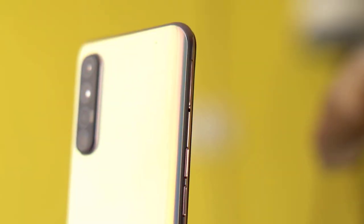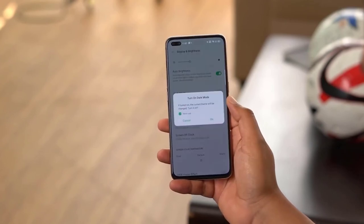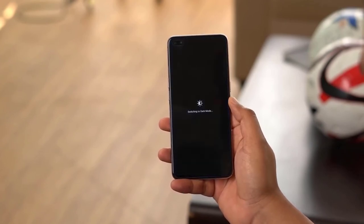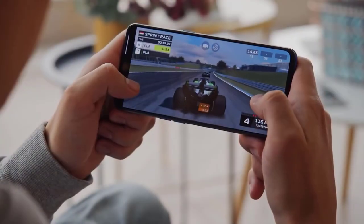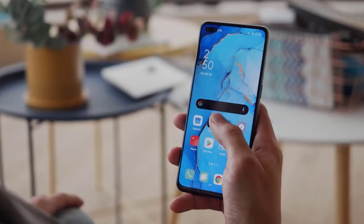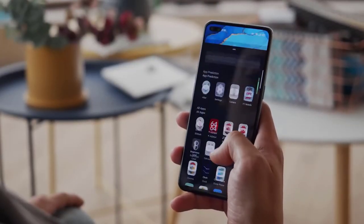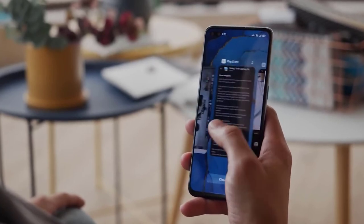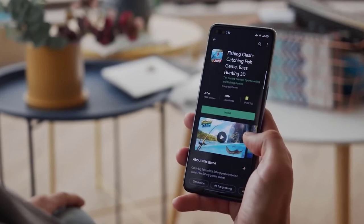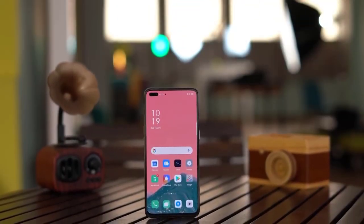Unfortunately it does not have a 3.5mm headphone jack. Overall, the OnePlus Nord is looking like a great mid-range smartphone that should compete well with the Pixel 4a and iPhone SE, providing a decent 90Hz display and respectable camera setup. For most people it can do everything they need. However, if you're a gamer, this isn't the phone for you. It launches in Europe and India first, then may go to North America later. Its price is expected to be just under $500.